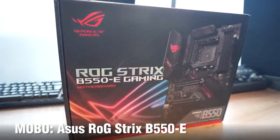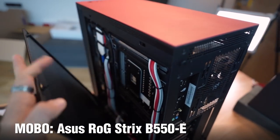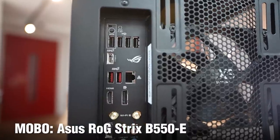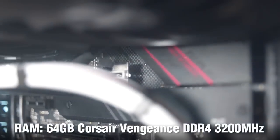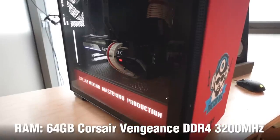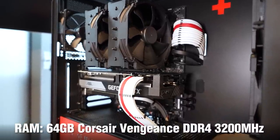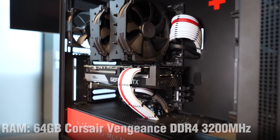Motherboard: ASUS ROG STRIX B550E. This is a solid motherboard with support for a Thunderbolt 3 PCIe card, which is hugely important in video workflows for external drives, input and output devices, and external monitoring. Memory: 64GB Corsair Vengeance. In order to work with 4K video, the minimum is 32GB; however, 64GB is recommended. Memory is also important for compositing applications such as After Effects to create motion graphics and ensure that playback is always nice and smooth.